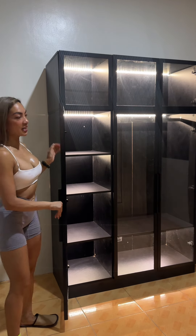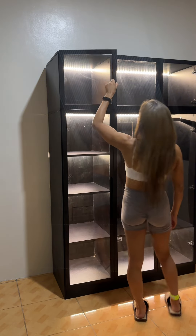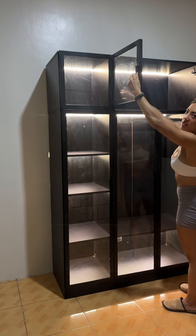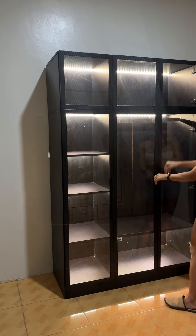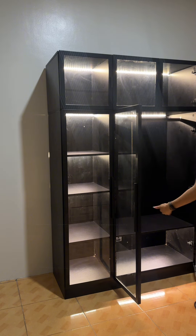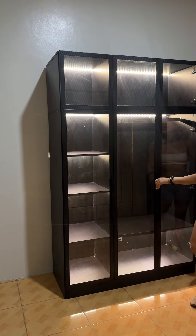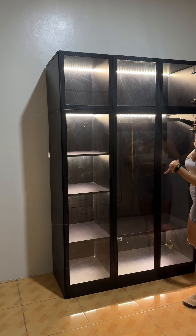There are different shelving sizes, so I can display my purses, my shoes. There are all different sizes — for example, this shelf is longer, so it's very versatile. My wardrobe hangs here, there's a bar, and then there's another long shelf at the bottom.